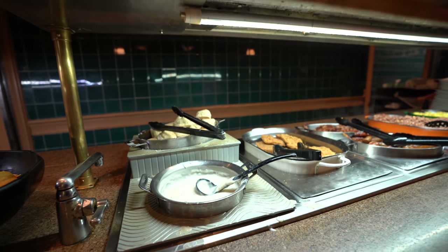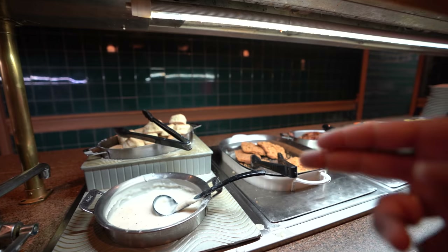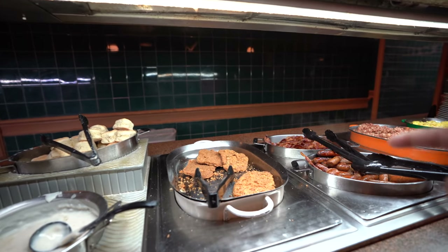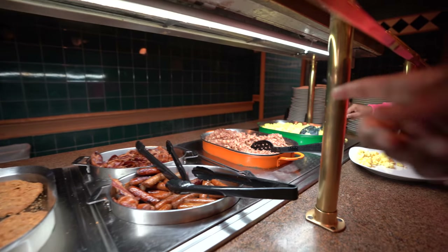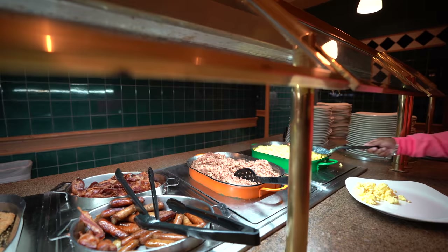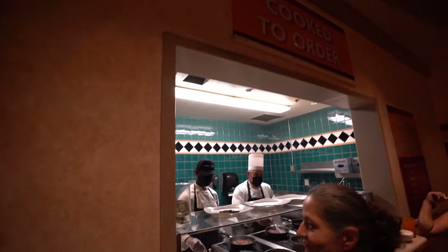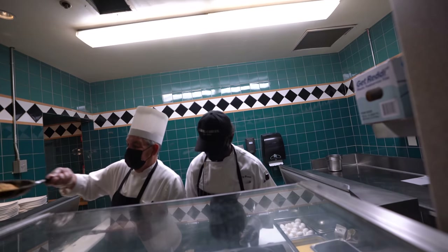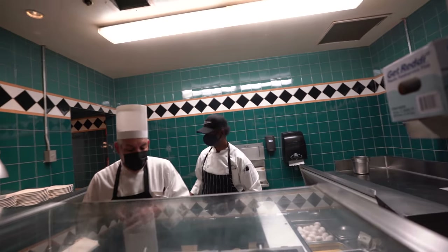We've got scrambled eggs, corned beef hash, gravy for biscuits and gravy — I like that. Country fried steak, bacon, and of course the scrambled eggs over there. There are quite a few options here. You can get made-to-order omelets — I ordered a cheese, spinach, and tomato omelet.